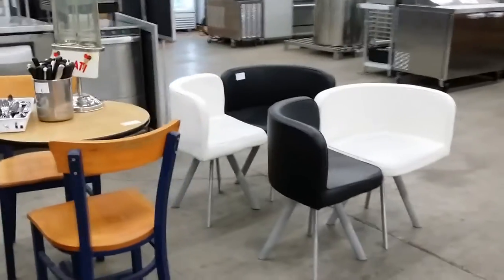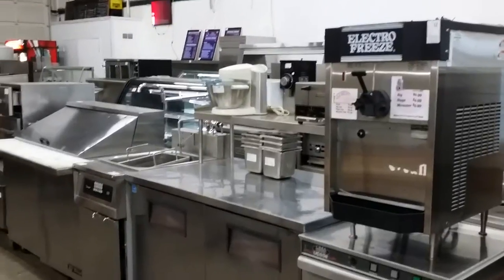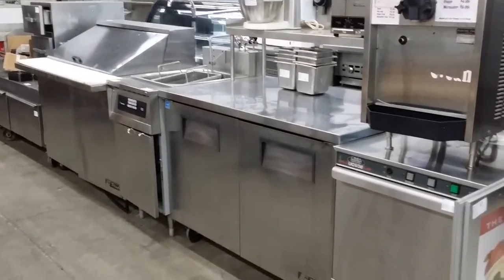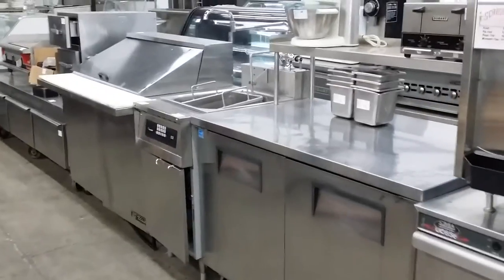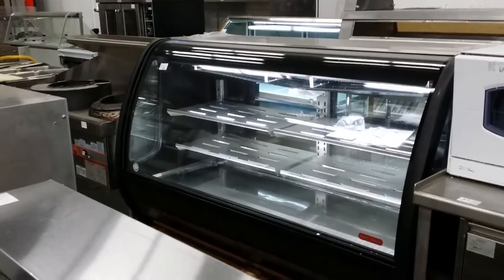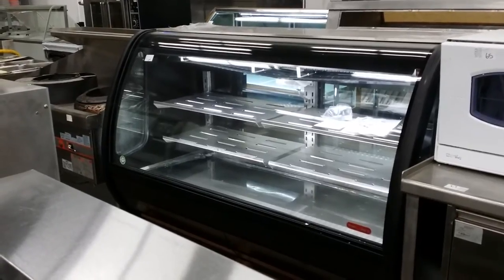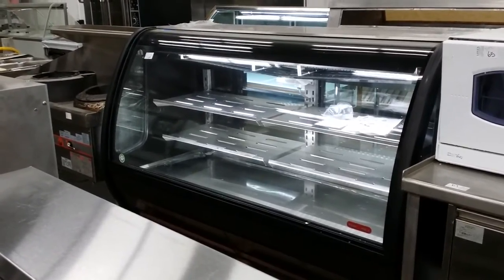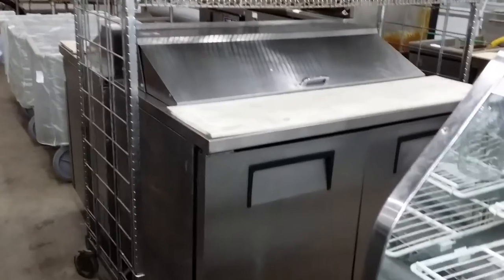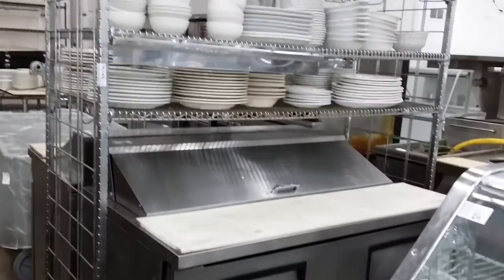We have several lounge chairs — black and white. Countertop electric freeze. We've got several refrigerated prep cabinets as well as worktop cabinets. Under counter dishwashers. Here we have a pasta cooker. There's a six-foot new bowfront refrigerated display case — those come in either four-foot, five-foot, or six-foot, available in black trim. Absolutely gorgeous.